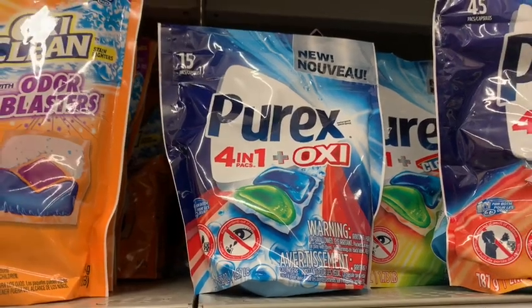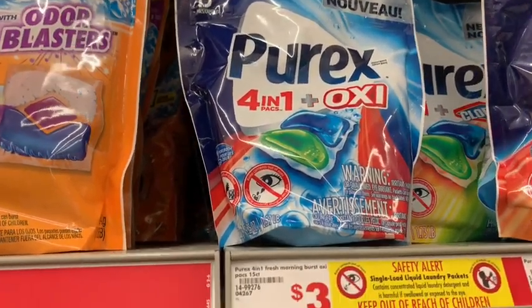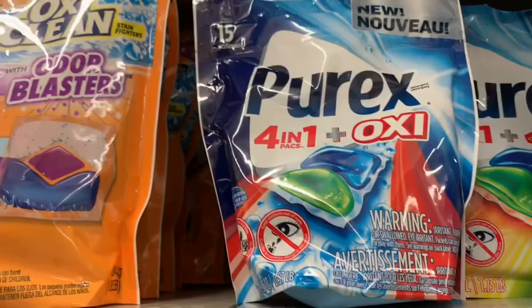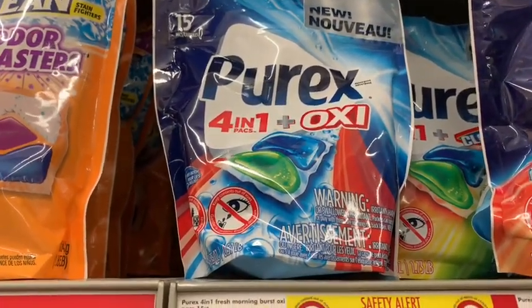They're three dollars in my store and there's a dollar off digital coupon making them two dollars. I really thought that the Purex would be the one with the Clorox in them, but you have to get the bigger bag for that. To keep costs more efficient, I'll go ahead and grab just this 15-count.